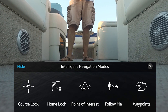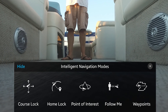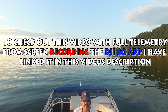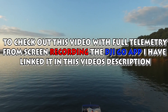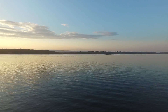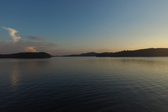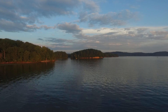All right guys, Michael Kincaid here at Lake Chickamauga. We're gonna test out some drone modes — gonna fly it, try out the follow me mode. First we're gonna take a quick look around. Check out this sunset!